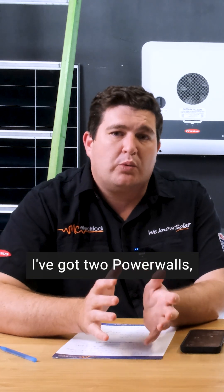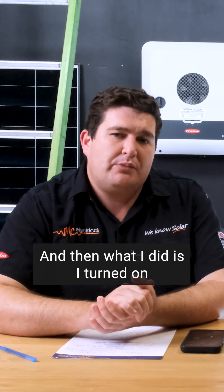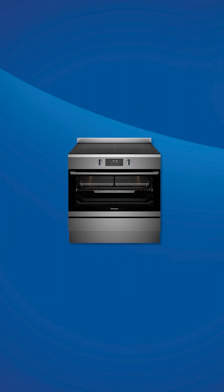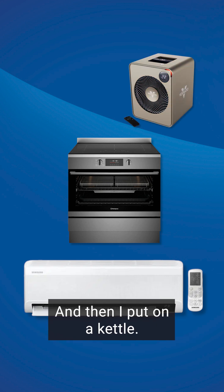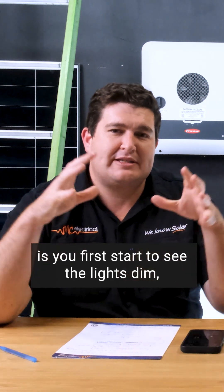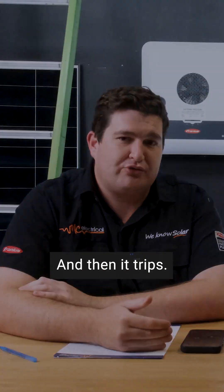I've got two Powerwalls, so I turned one off — there's a little switch on the side of the battery. Then I turned on the oven, the induction cooktop, had the air cons going, had a space heater running, and it was getting close to its limits. I put on a kettle and that was enough to trip it. With the Teslas, you first start to see the lights dim as it's really working hard to keep going, and then it trips.